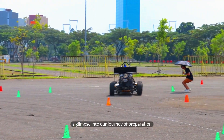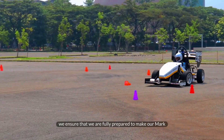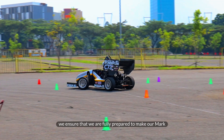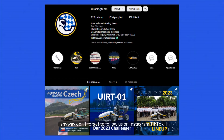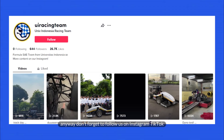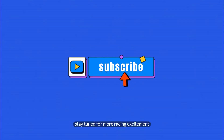And there you have it — a glimpse into our journey of preparation for the Formula Student Competition. We ensure that we are fully prepared to make our mark on the track. Don't forget to follow us on Instagram, TikTok, and subscribe to our YouTube channel. Stay tuned for more racing excitement.